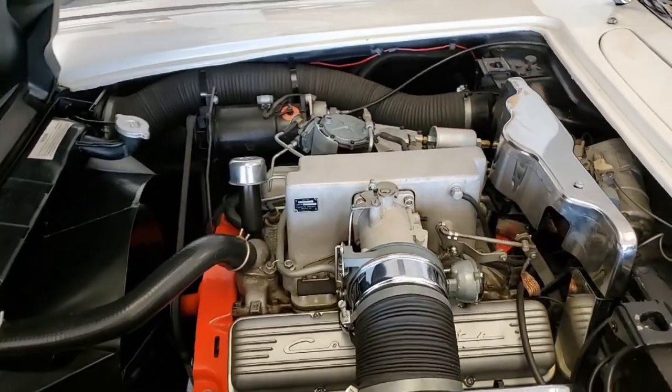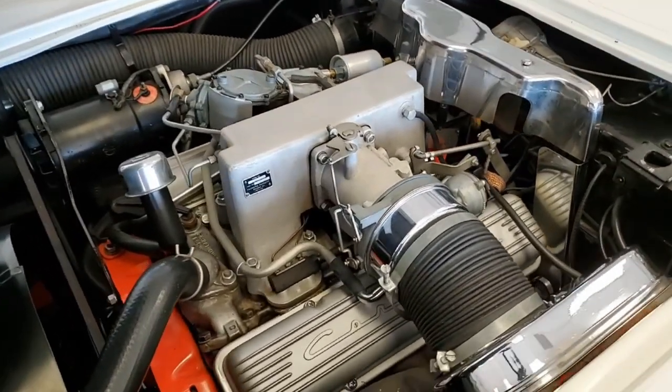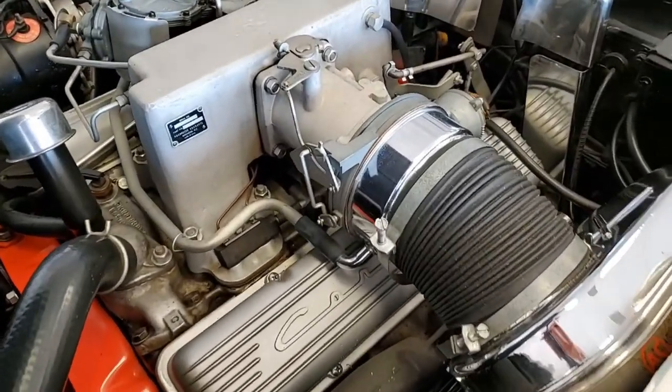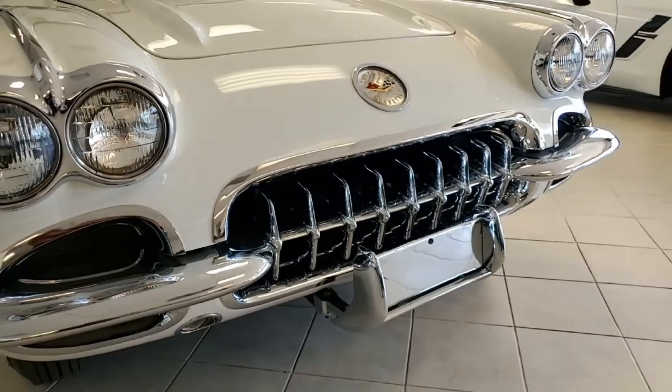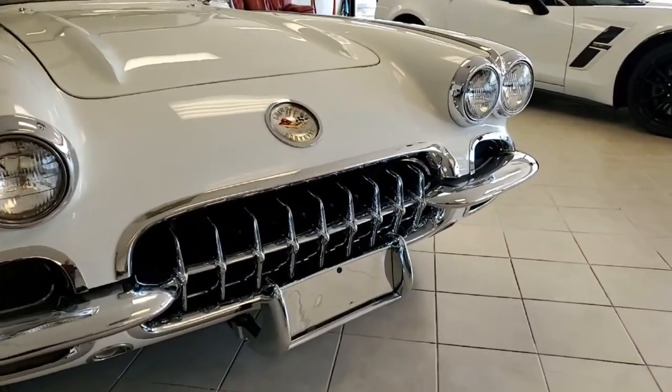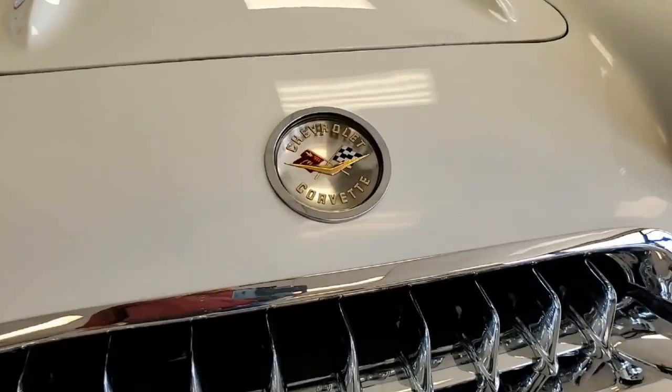Now, under the hood, there's a non-original motor — small block Chevy V8 engine with fuel injection and Powerglide automatic transmission. Features on this car include Wonder Bar AM radio, courtesy light, windshield wipers, heater, and we know it was originally assembled on January 2, 1959.